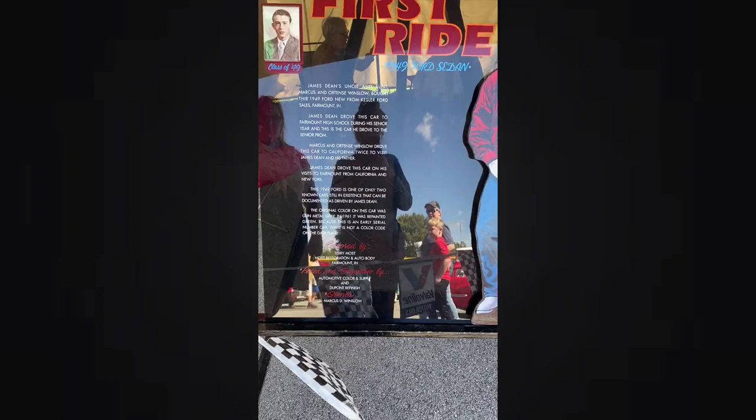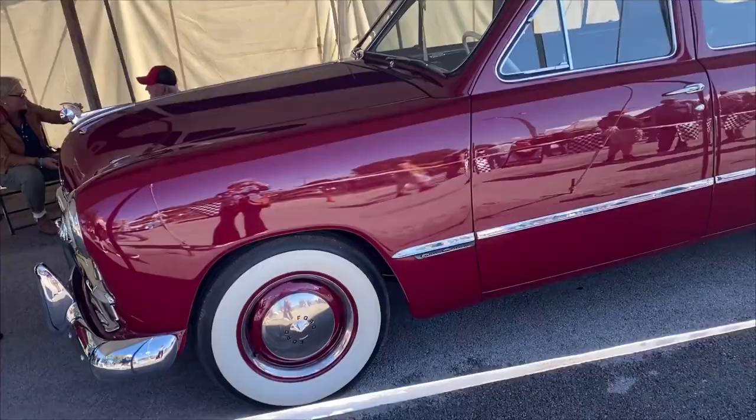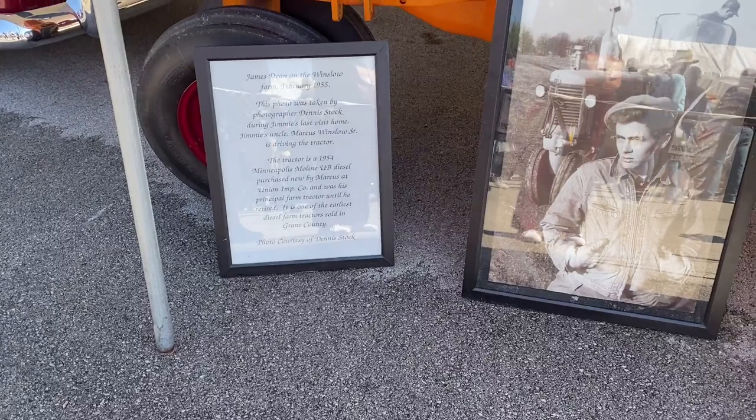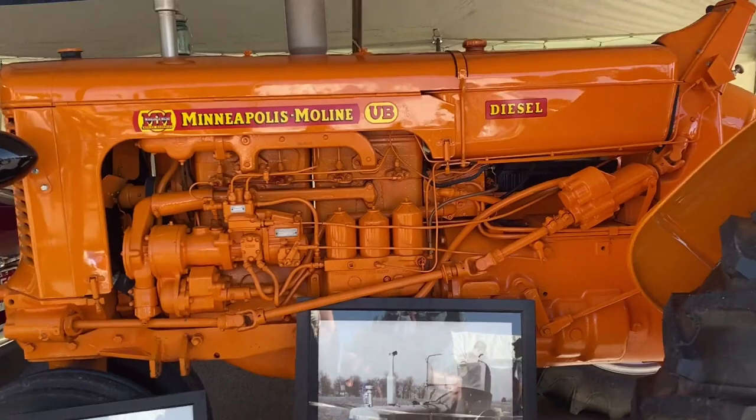We then walked to the James Dean Run, which is a car show featuring cars from 1979 and older. The car show takes place at Play Acres Park, which is a really short walk from the high school. His cousin Marcus Winslow has the car that James Dean drove on display there, along with the family tractor that Dean took a photo in front of.